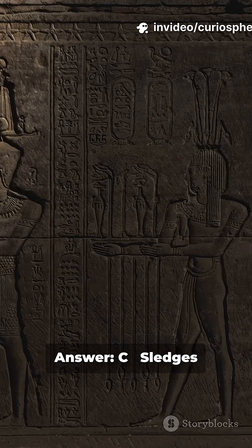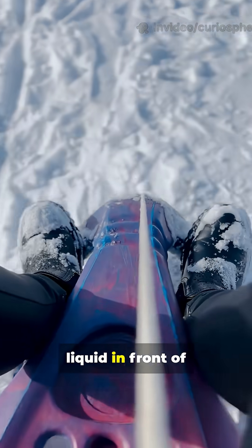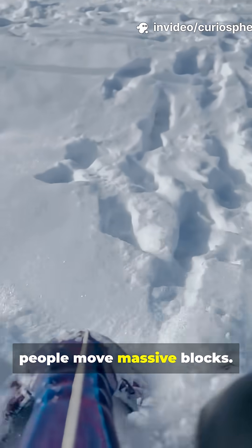Answer: C — Sledges on wet sand. Wall paintings show workers pouring liquid in front of the sledges. Wet sand can actually reduce friction by almost half, letting fewer people move massive blocks.